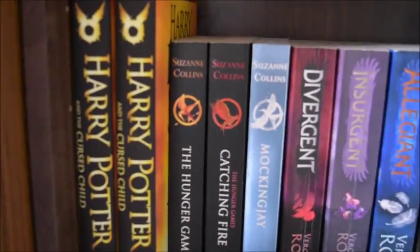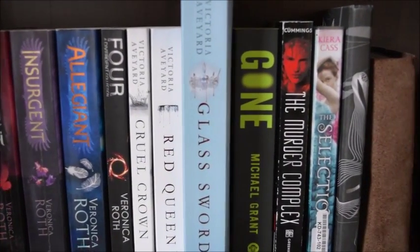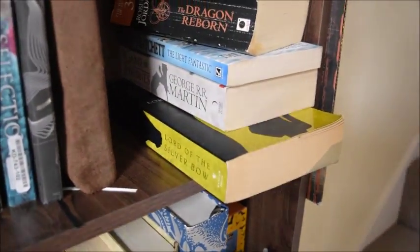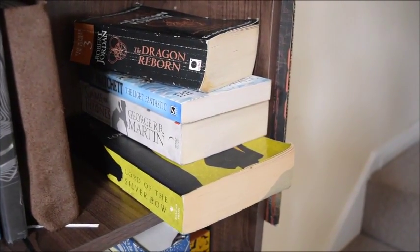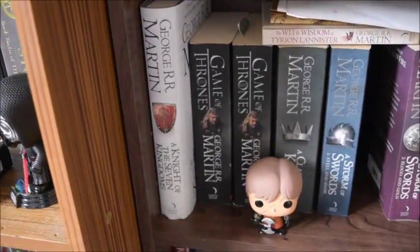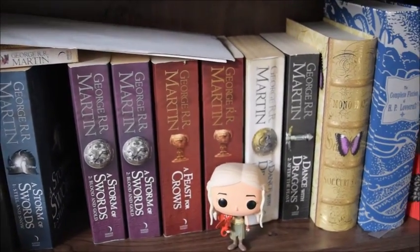More Harry Potter, Hunger Games, Divergent, Red Queen, Gone, Murder Complex, Selection and a couple of little writing books. These are my 'what I should be reading soon' books, but whether that will happen or not is another question. This is my Game of Thrones shelf with Tyrion Lannister and Daenerys Targaryen.